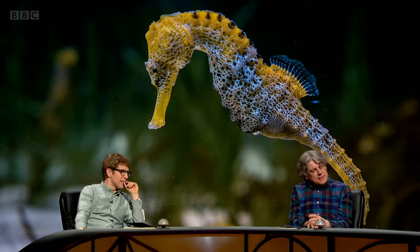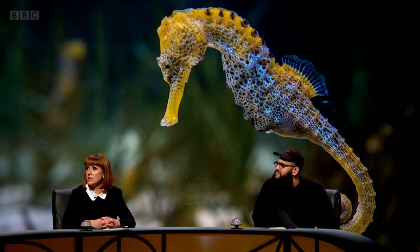They have terrific eyesight, which also helps them. Their eyes move independently of each other, so one can look forwards and one can look backwards.